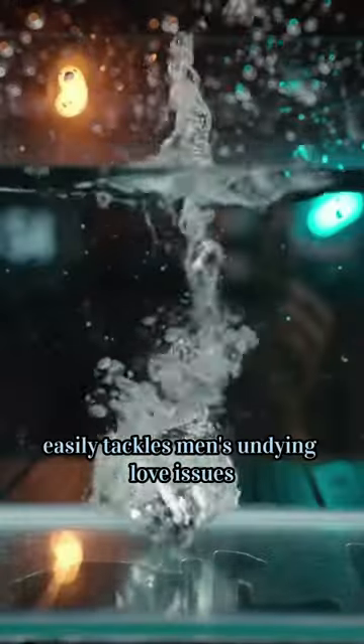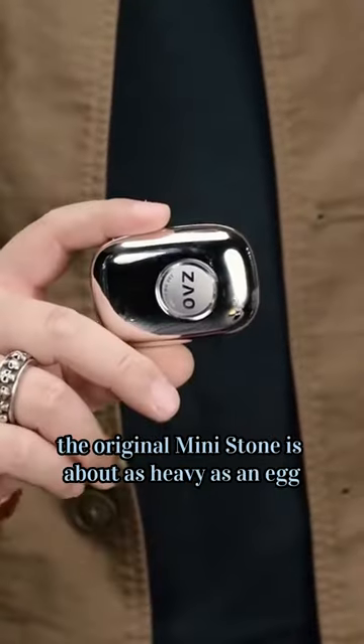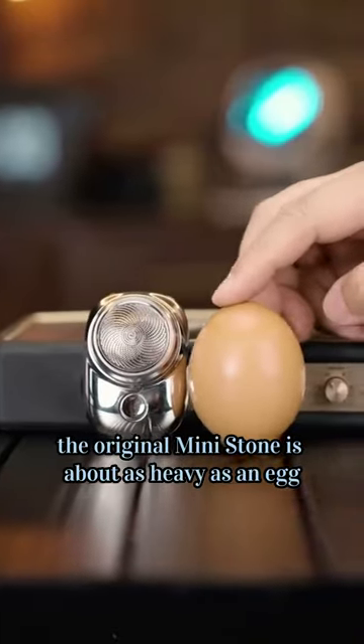A portable wonder that easily tackles men's grooming needs. The original mini trimmer is about as heavy as an egg — not bad at all.